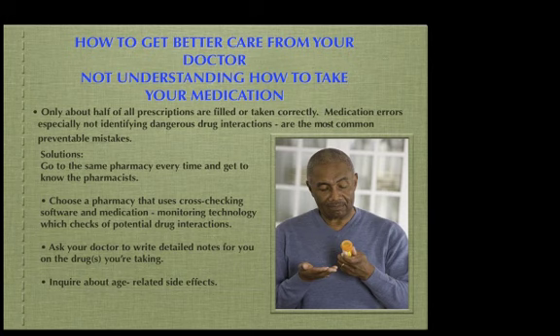Only half of all prescriptions are filled or taken correctly. Medication errors, especially not identifying dangerous drug interactions, are the most common preventable mistakes.